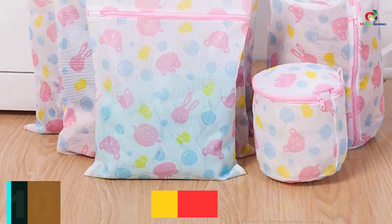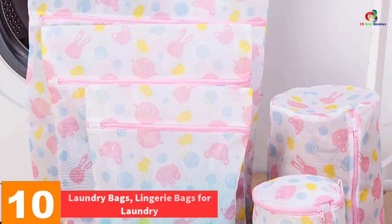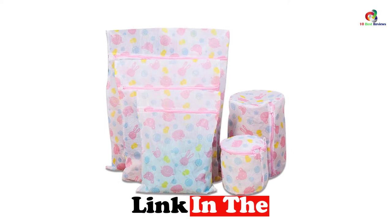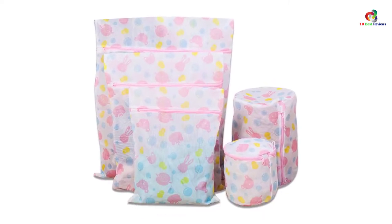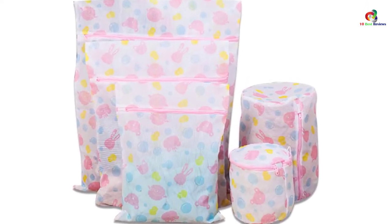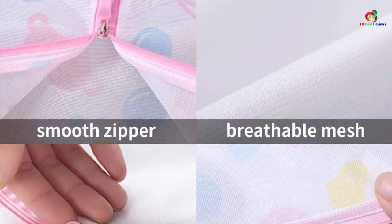Starting at number 10, we have the Lingerie Bags for Laundry. This is a tear-resistant and durable mesh bag built with a breathable design that allows soap and water to go through for quick filtration and cleaning. The set comes with 5 laundry bags, including 1 large, 1 small, 1 medium, 1 large bra bag, and sneaker bags. It has smooth zippers that keep the items securely inside the laundry bag.